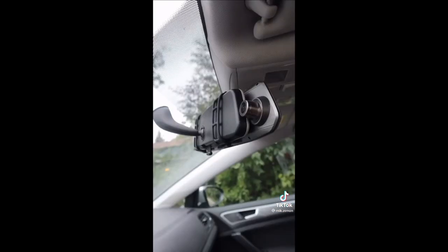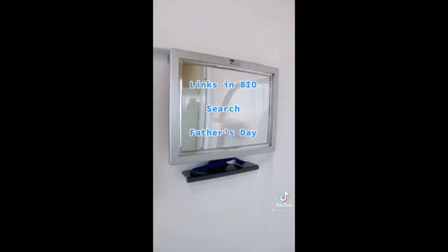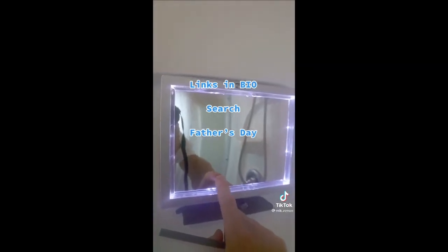A dash camera connects to the rear view mirror and the back of the car and records anything that happens while driving. And the shower mirror for shaving that doesn't fog up and has an LED light as well.